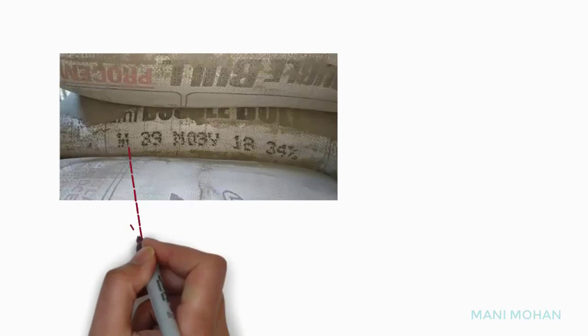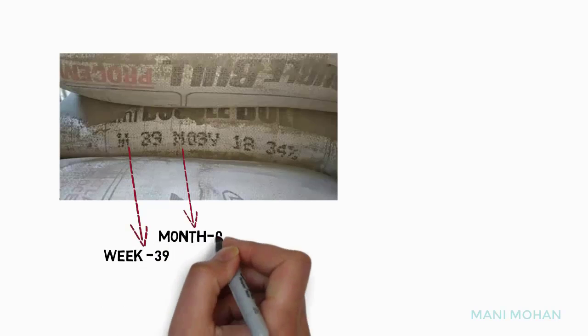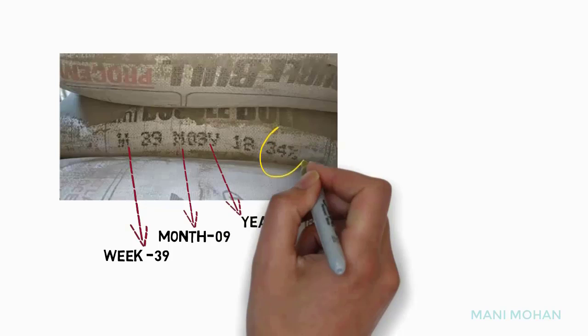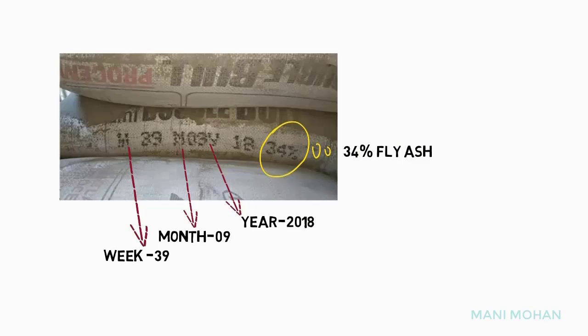We will consider our last example now with Imami Double Bull Pro-Sem Cement. This is a PPC Cement. Here we have week 39, month 9, year 2018, and fly ash added is 34 percent. The date has not been mentioned.